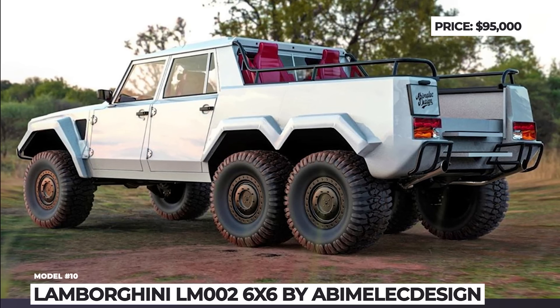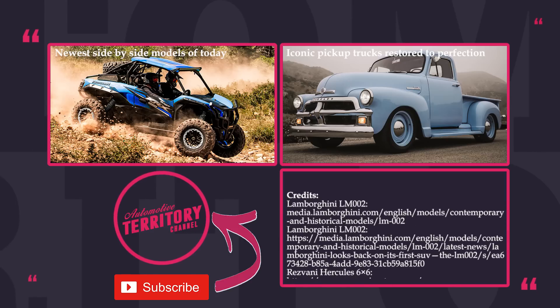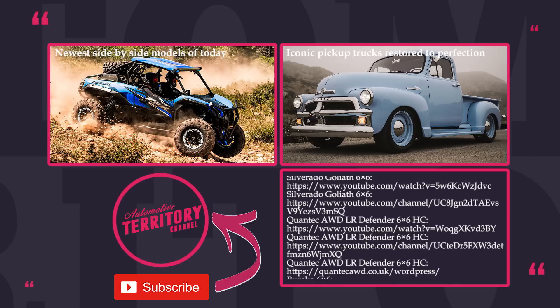Hopefully, these trucks will never be tested in real end-of-the-world scenarios. But still, which one would you choose as your personal zombie-smashing mobile? Share with us in the comments below.